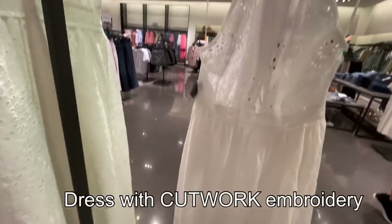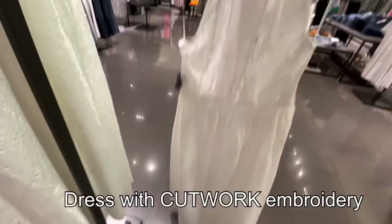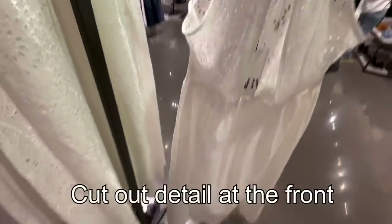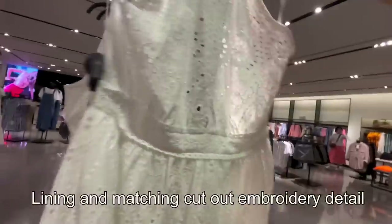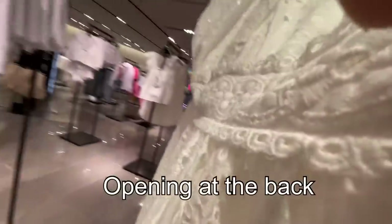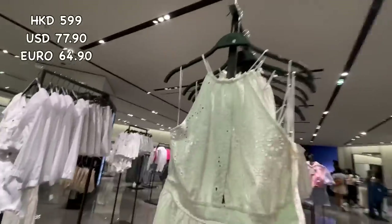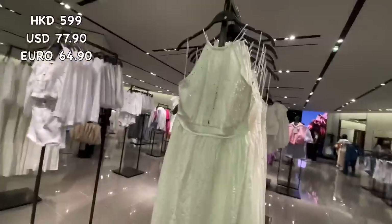I really love this dress with cutwork embroidery — halter neck with cut-out detail at the front, lining, matching cut-out embroidery detail, and an opening at the back. It's gorgeous — 599 Hong Kong dollars. Perfect for summer, this one.